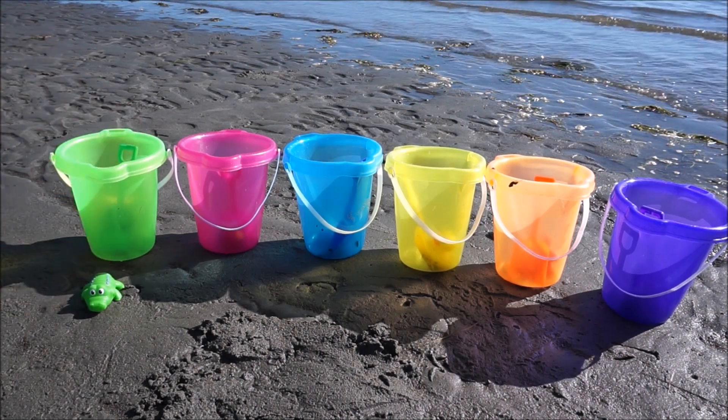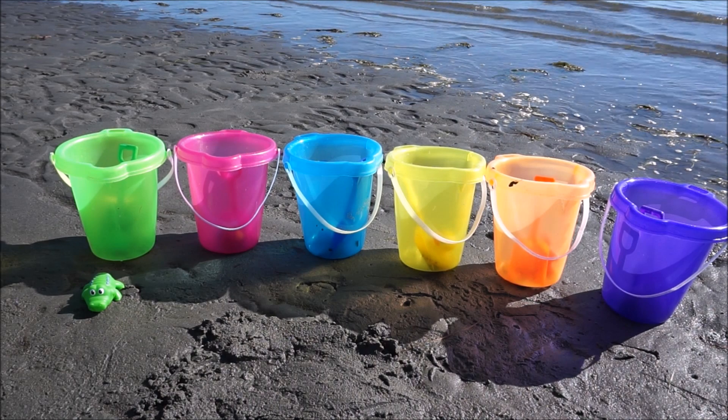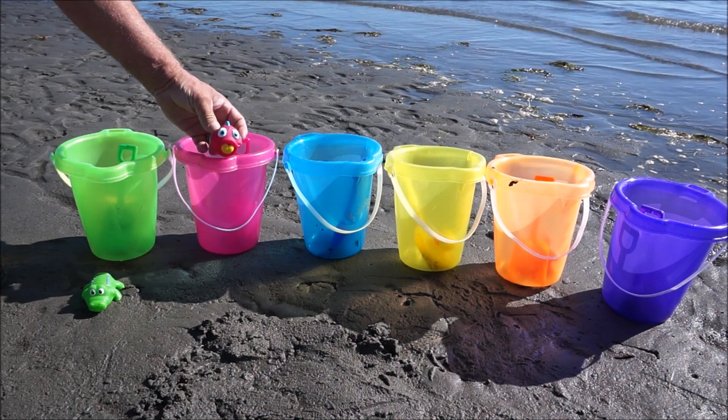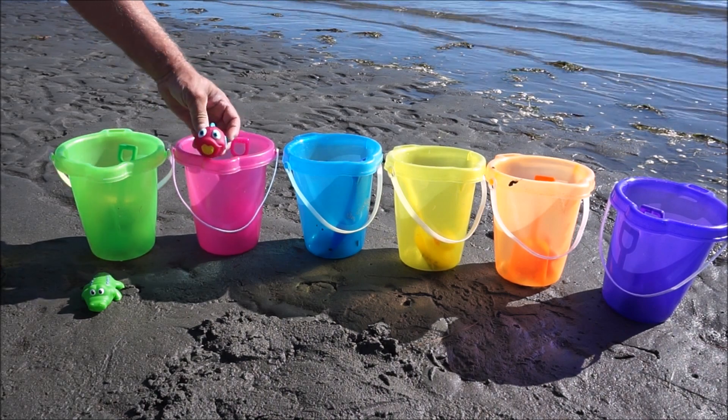Green! I have a pink bucket and it's a pink blowfish.